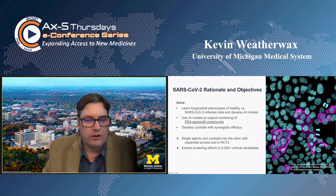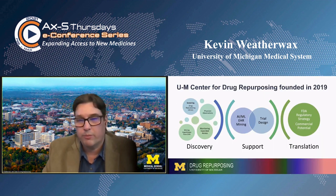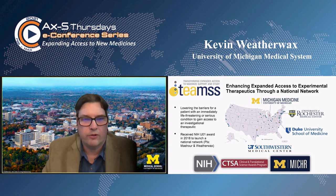We want to use artificial intelligence models to support screening of FDA-approved compounds. We have a drug repurposing library of well over 7,000 compounds. I believe that expanded access is a form of drug repurposing or drug repositioning, and is one of the pillars of our center.